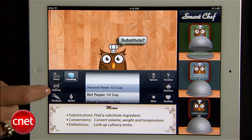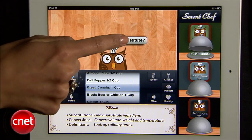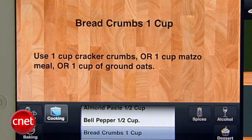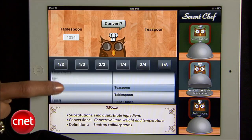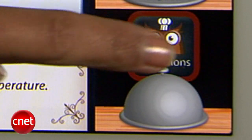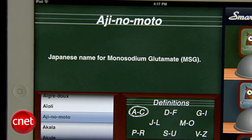But even with all these recipes at hand, you'll need to build your culinary knowledge. It won't replace culinary school, but Smart Chef Suite will help you out with conversions, substitutions, and definitions while you're cooking. For instance, if a recipe calls for breadcrumbs but you have none in your kitchen, the nice little owl will tell you that you can use cracker crumbs, matzo meal, or ground oats instead. You can also convert things like pints to cups and get vocabulary lessons from the definitions section. Like, what the heck is Aji no Motto? Well, good thing we checked, because it's Japanese for MSG.